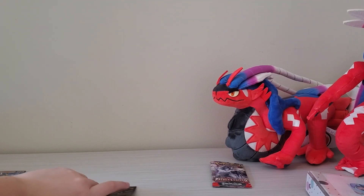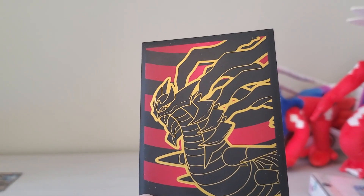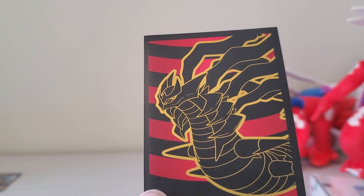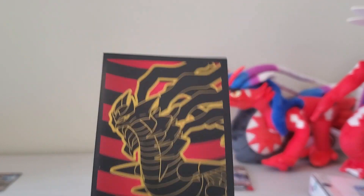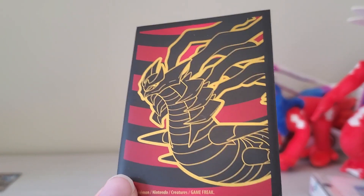Now let's look at this one. This one has the sleeve — it's Giratina. I don't know which box set this Giratina came from, but it's really cool. Sorry, it got dirty. But yeah, it's a really nice card.